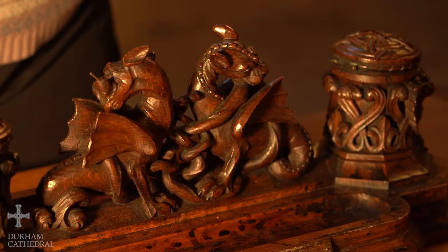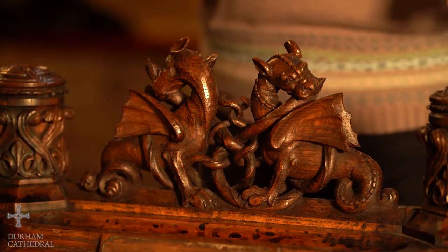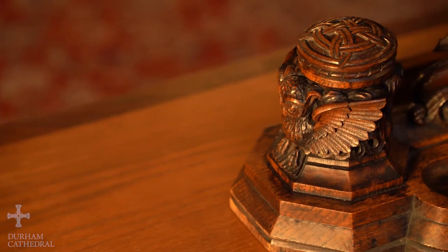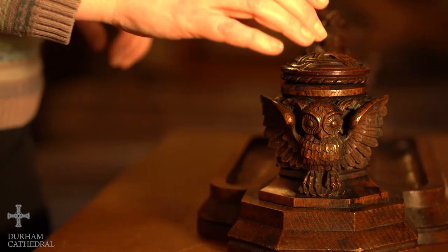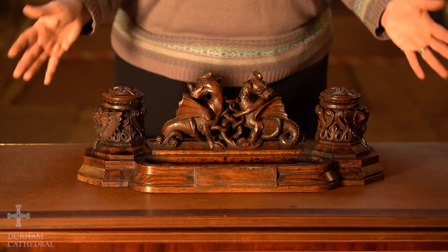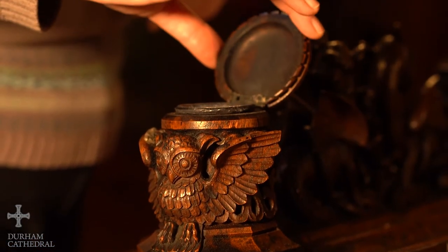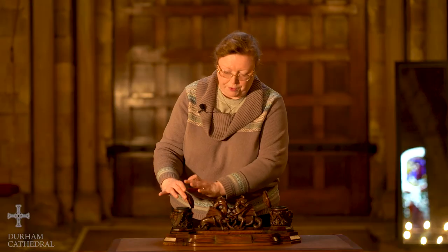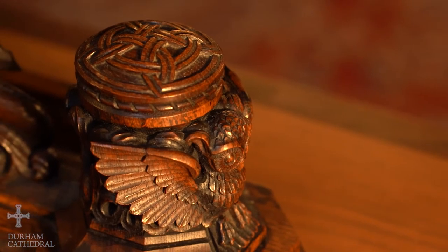In the centre you have two dragons, a type of dragon known as a wyvern — that's a dragon with two legs and a tail — and on either side are ink pots with owls around them. Owls, traditionally a symbol of wisdom; maybe the person who carved this was hoping that whoever used it would be inspired. The pots themselves open up and you've got the ink receptacles inside there, and the top of the inkwell pots are carved with a Celtic knotwork design.